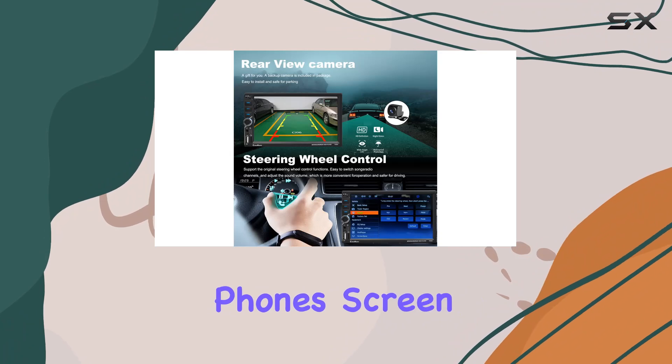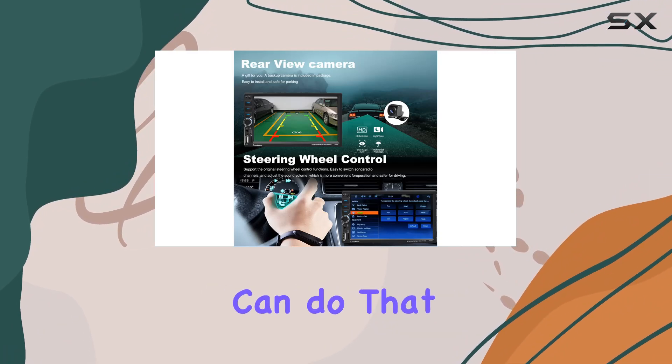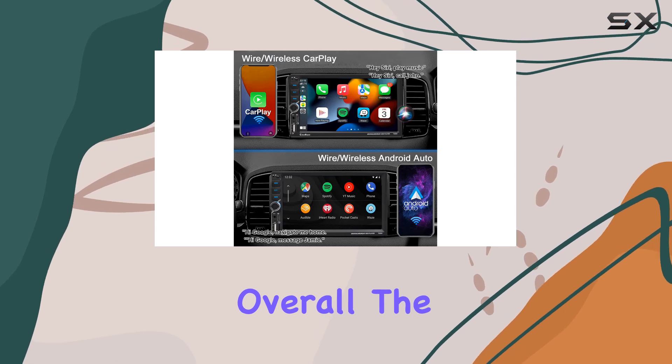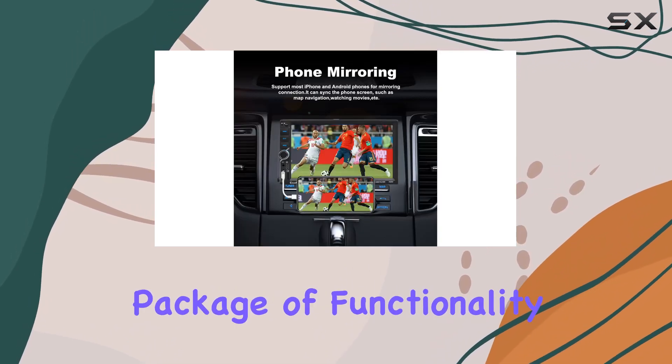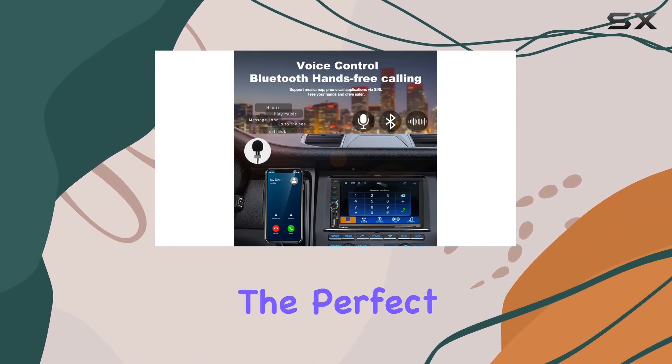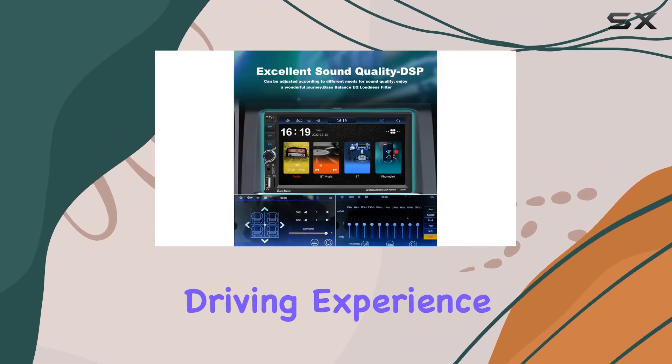And if you want to mirror your phone's screen onto the stereo display, you can do that too, thanks to the phone mirroring casting feature. Overall, the Allen D Double Dint Car Stereo offers a complete package of functionality, convenience, and safety. It's the perfect upgrade for anyone looking to enhance their driving experience.